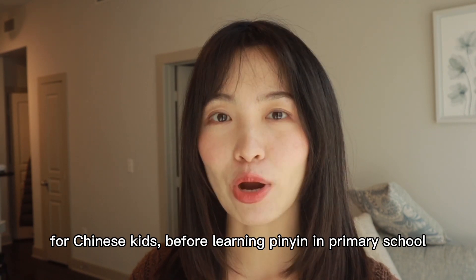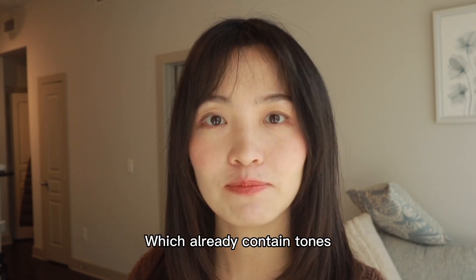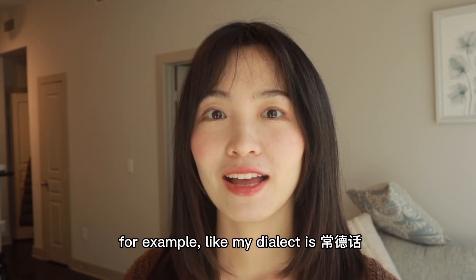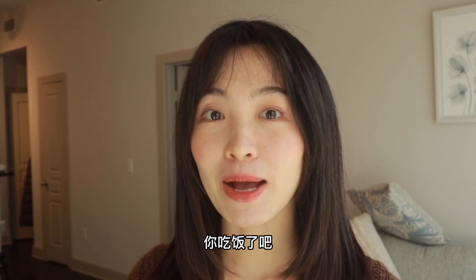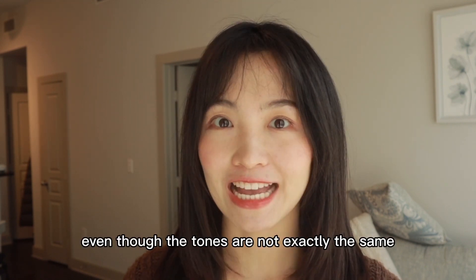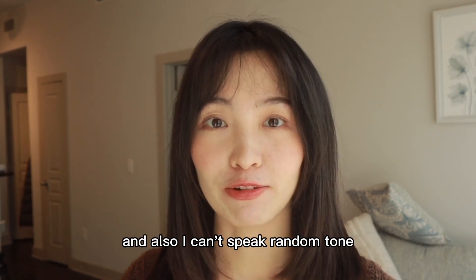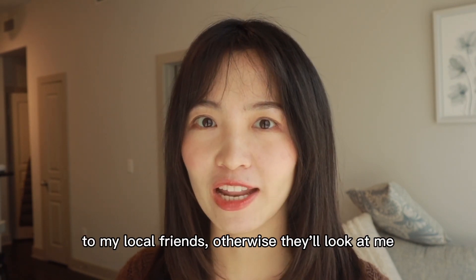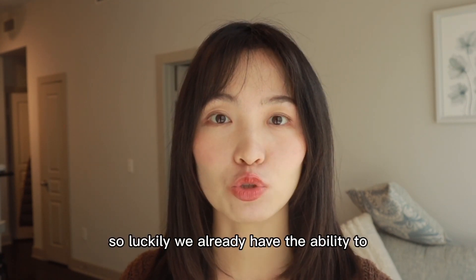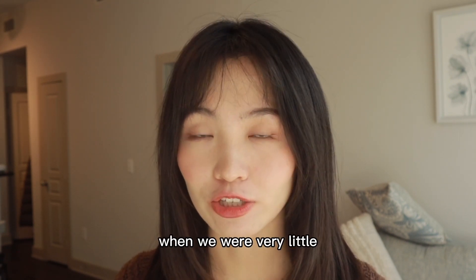For Chinese kids, before learning Mandarin in primary school, most of us will speak a dialect with our parents or friends first, which already contains tones. For example, my dialect is 长的话: 你吃饭了吧? The Mandarin is 你吃饭了吗? You can notice that even though the tones are not exactly the same, you can still feel the tones are flowing in a sentence. I can't speak a random tone to my local friends — otherwise they will look at me. So luckily, we already have the ability to make tones flow properly in a sentence from a very young age.